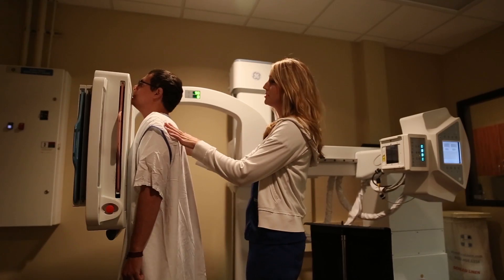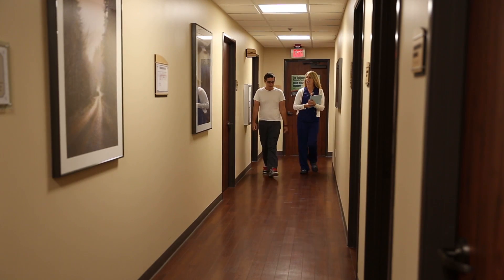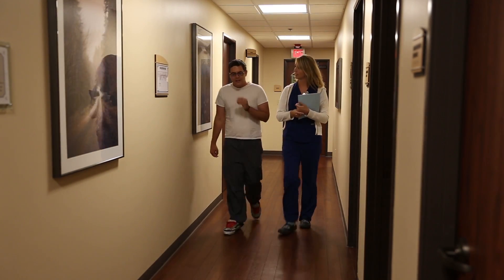I would say that the most important skill set of a radiologic technologist is having people skills. You have to be able to interact with multitudes of patients in the day. I see 10, 20, 30 patients every day, and not only am I interacting with just the patient, but I'm interacting with their family, with their doctor, and everybody else in their care team. You have to have great interpersonal skills.